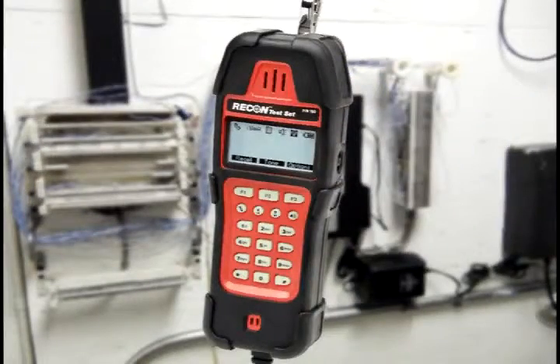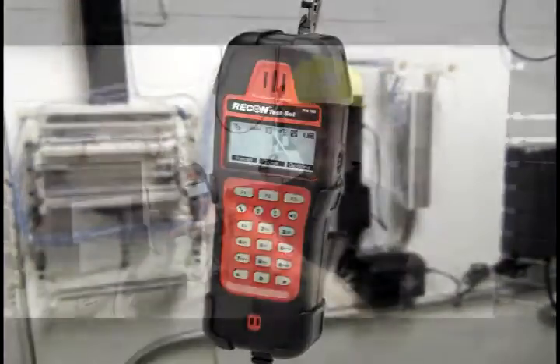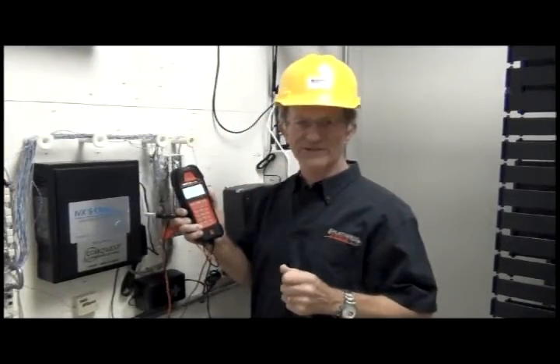Hi, I'm John with Platinum Tools, and yes, many of you already know me, Papa John the Toolman. I want to take a quick moment today to introduce to you the Recon. We're excited about this test set. This is definitely a 21st century telco line analyzer.